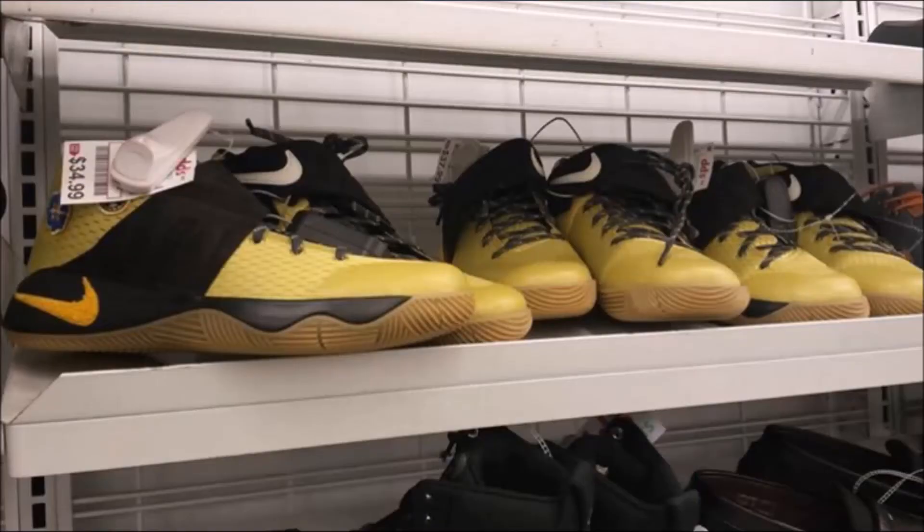For our second shoe, we have some Kyrie 2s. From the photo you can see they retail for $35. These are an unreleased pair of Kyrie All-Stars — he didn't play in the All-Star game that year, so he made a shoe, but since he didn't play they unreleased it. Now they're actually going for a lot. This person found them at DD's Discounts, which is a store similar to Ross. For $35 for some unreleased Kyrie 2s, that is a really good deal. That's number two on the list.